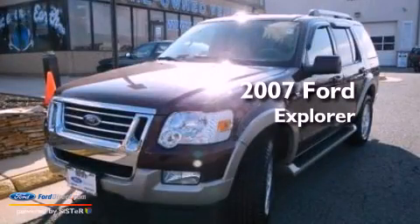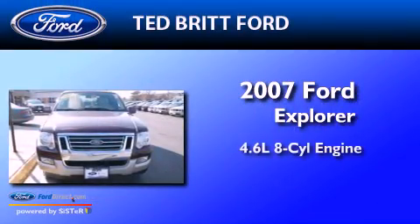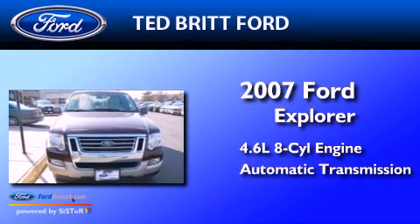This is a 2007 Ford Explorer. It has a 4.6-liter 8-cylinder engine and an automatic transmission.